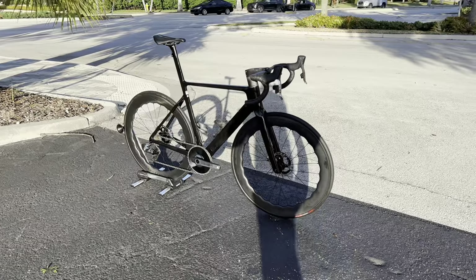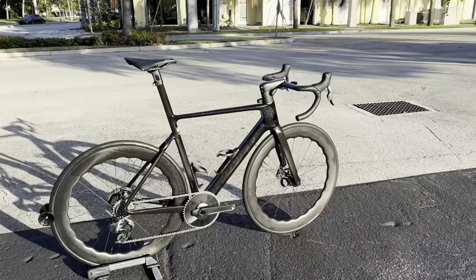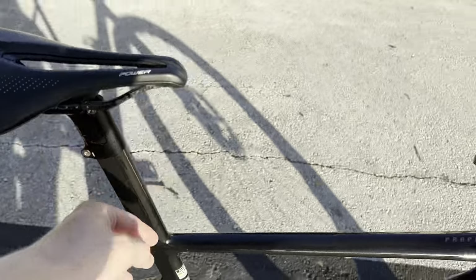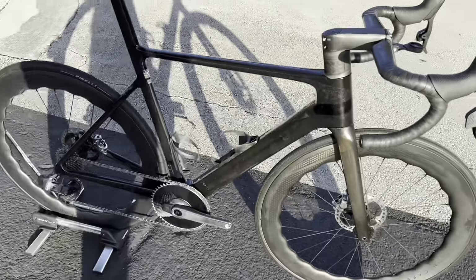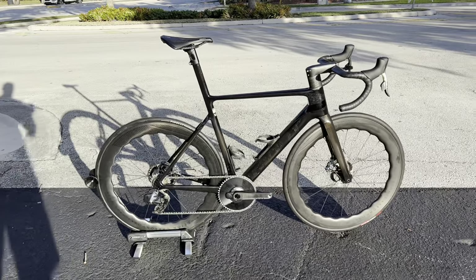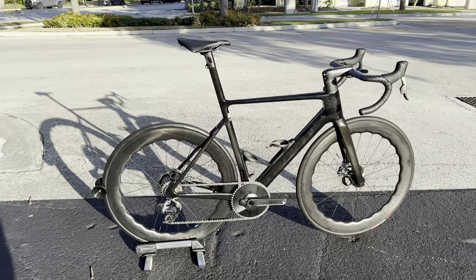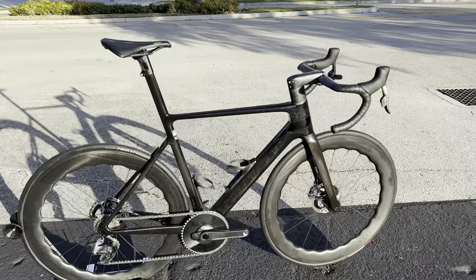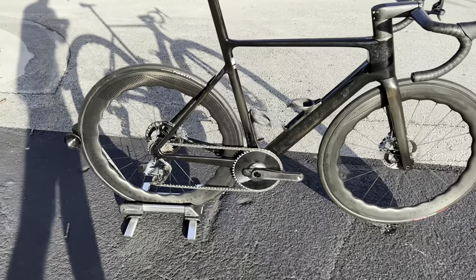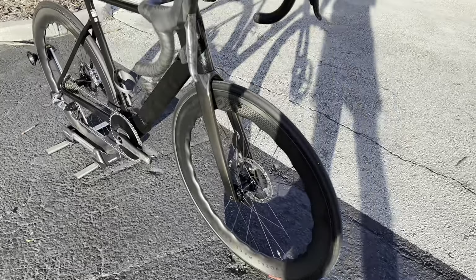This bike weighs 6.91 kilos with bottle cages, all these spacers, the integrated seatmast sticking out, and the Garmin mounts — all you're missing is pedals. I know someone out there will say this is heavy, but this is SRAM Red we're talking about at 6.91 kilos with nothing cut. The 1x is actually a little bit heavier than the 2x, and these are not Dura-Ace — these are not super lightweight climbing wheels. These are Wake 65/60s, 65mm depth wheels.